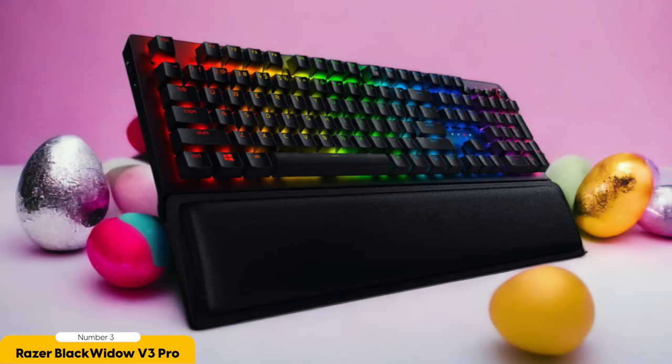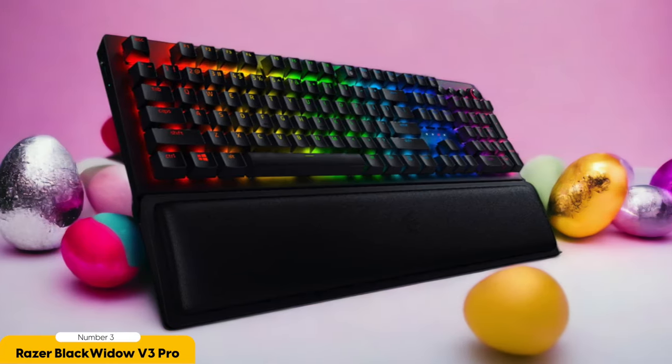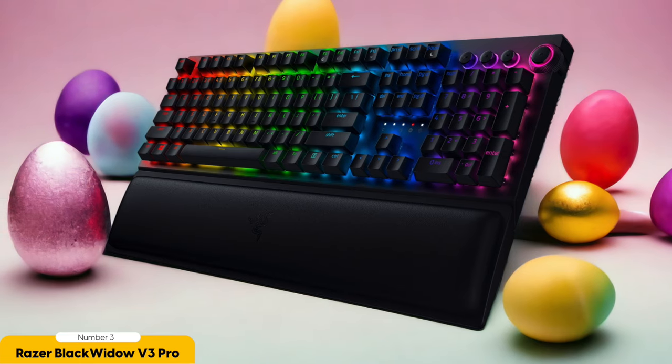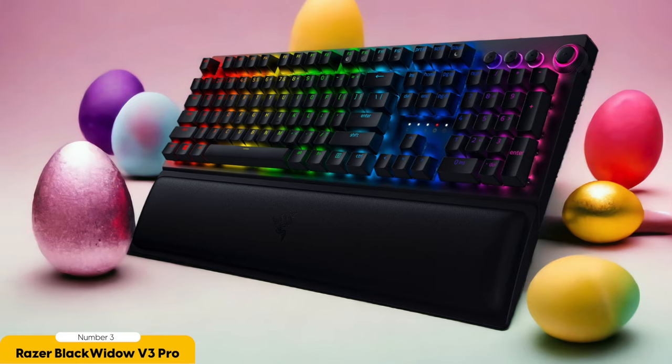Number 3: Razer Black Widow V3 Pro – Best Wireless Gaming. The Razer Black Widow V3 Pro takes wireless gaming to the next level with its exceptional performance and innovative features. As a wireless gaming keyboard, it offers the freedom and convenience of a cable-free setup without compromising on performance. With Razer's renowned build quality, the Black Widow V3 Pro feels incredibly sturdy, making it perfect for epic gaming quests.